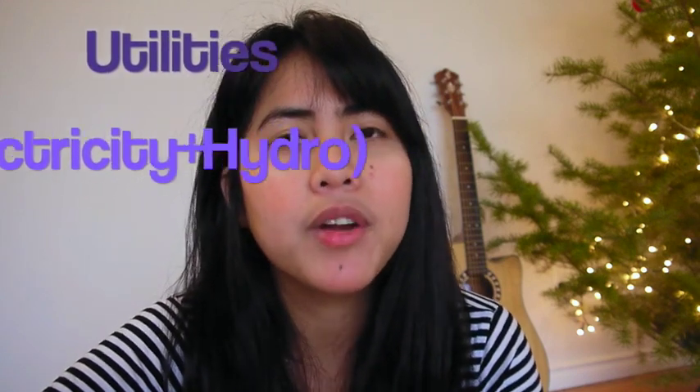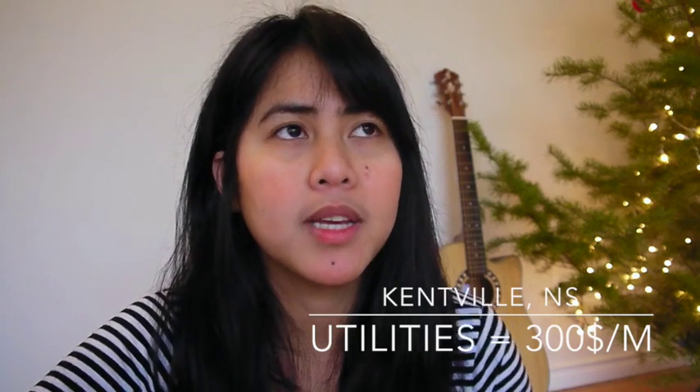Now I'm going to talk about utilities. In Nova Scotia, we were paying around $300 per month on average, because it depends — if it's winter you pay more, if it's summer you pay less. In Ontario, I can't tell you because our utilities were included in our rent. But I think it's going to be pretty similar to Nova Scotia because the weather is comparable — they get like negative 10 or so. When we were there it was summer, so I can't say much about Ontario utilities.